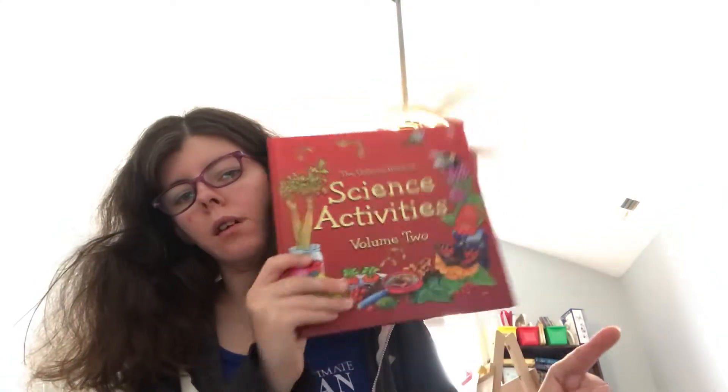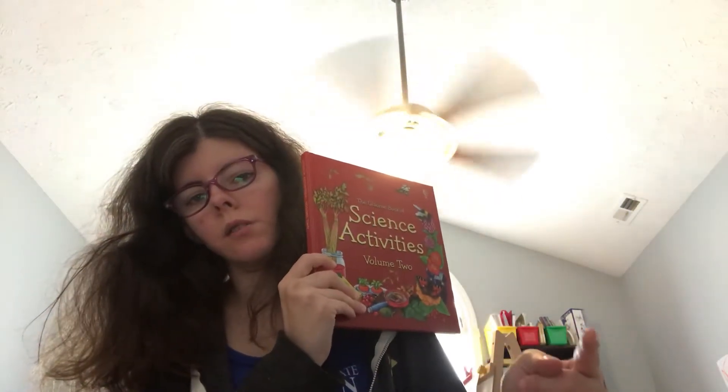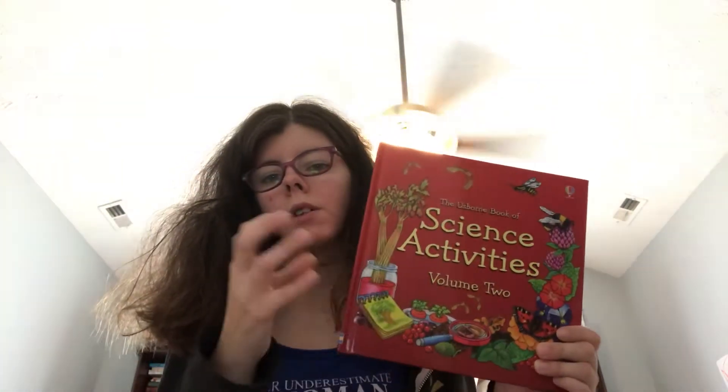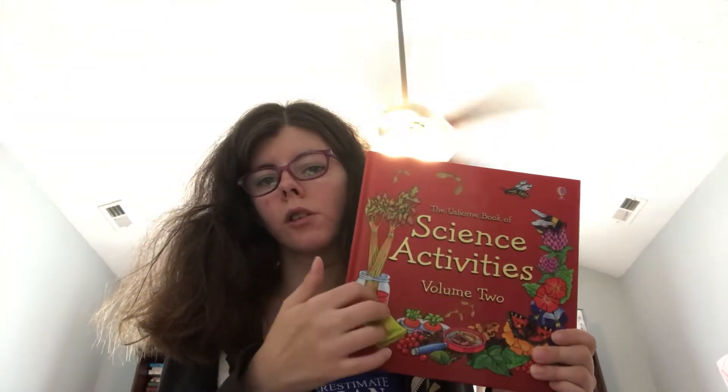There's a kit up there on my shelf, and we will definitely be continuing to use the kit and do experiments from here.